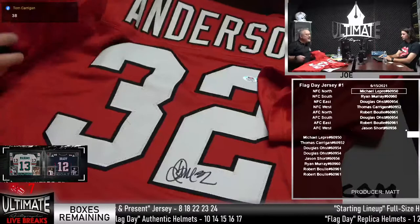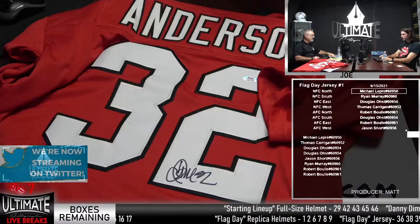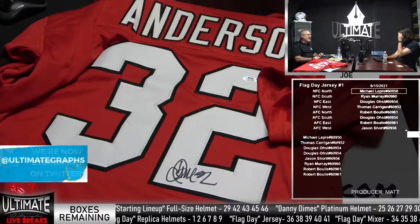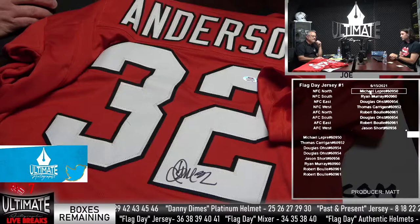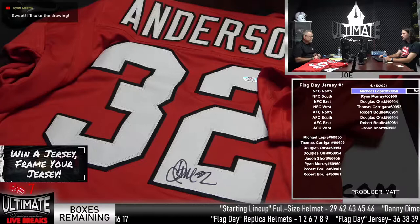Let's take it out of the bag and show it off. Dirty Bird — remember this guy? This guy is a little before your time, Matt. He had a monster 1998 season — I think it was 1,800 yards rushing. The Falcons went to the Super Bowl that year. He only played about six years in the league due to injury, but when he was healthy he was really good. Ryan Murray wins the Jamal Anderson jersey, and we'll put him in the drawing for the Frank Gore helmet.